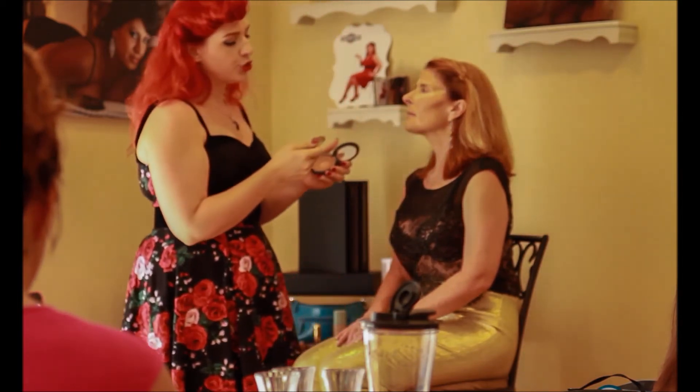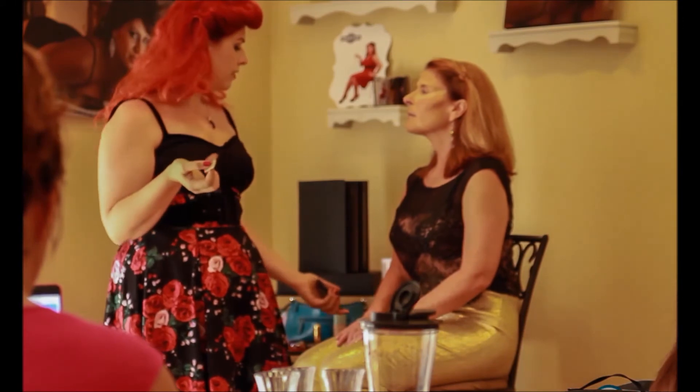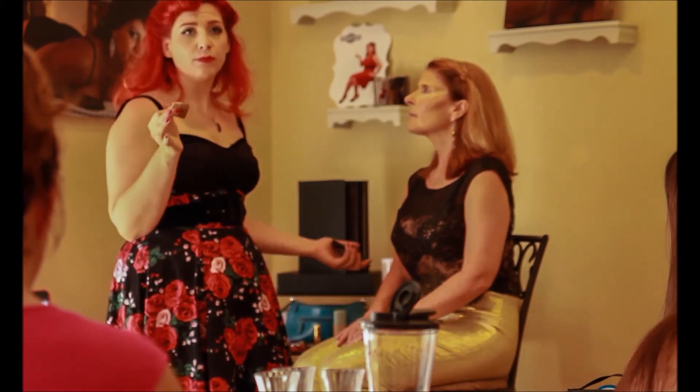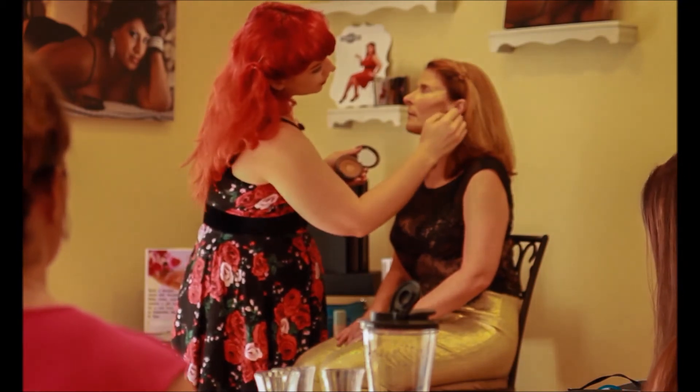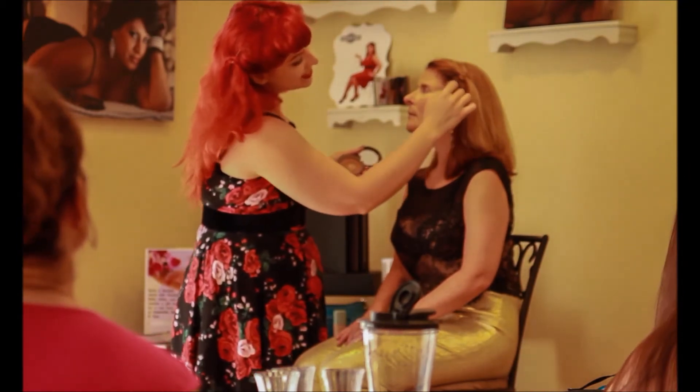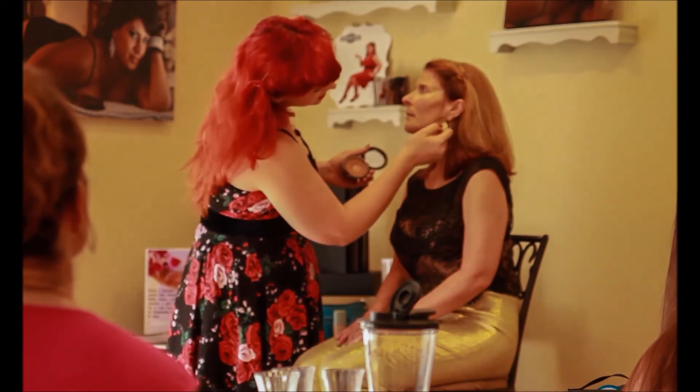You can do this with a blush brush too. I found this little brush that came with one of my foundations — I hated it for foundation, but it works perfectly to get these edges. Then we're going to want to make it blend. We're going to make an E — or a reverse E or a regular E — to get these angles.